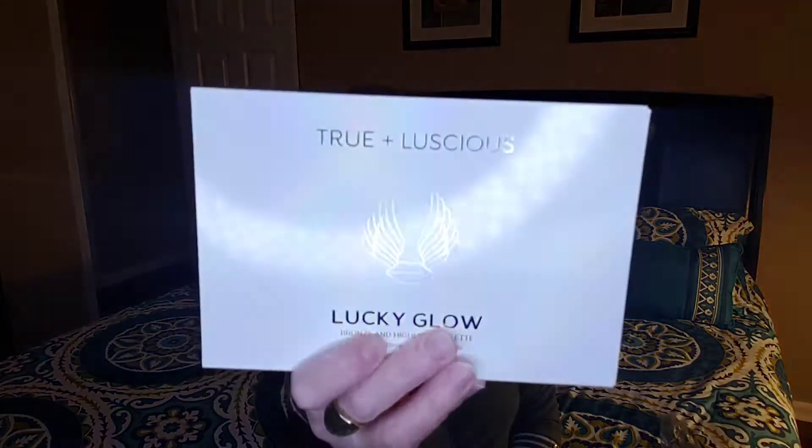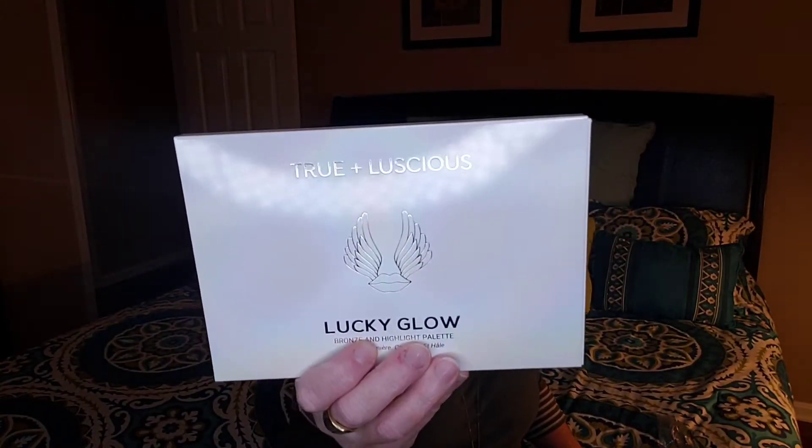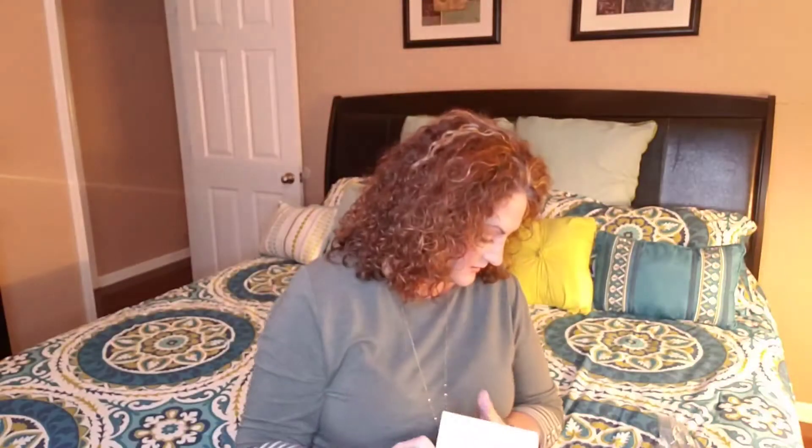If you're able to even party right now with COVID. Looks like I've got six items. The first thing sitting here on top is probably the biggest item, or the cream of the crop of the box. What is this? This is a Lucky Glow Bronze and Highlight Palette — True and Luscious.